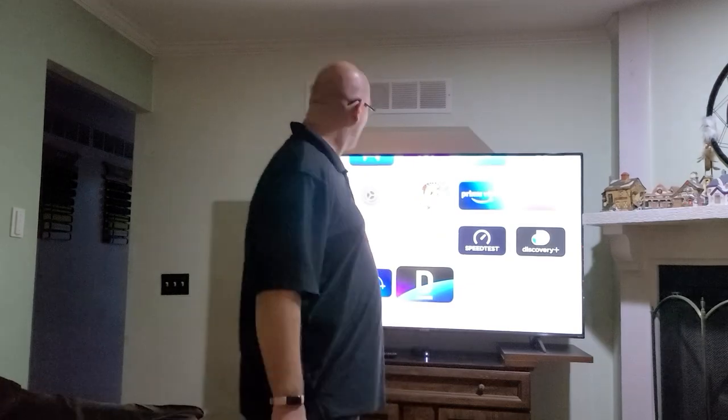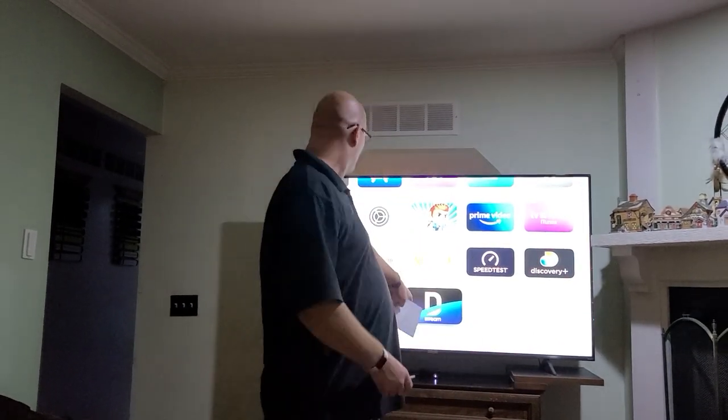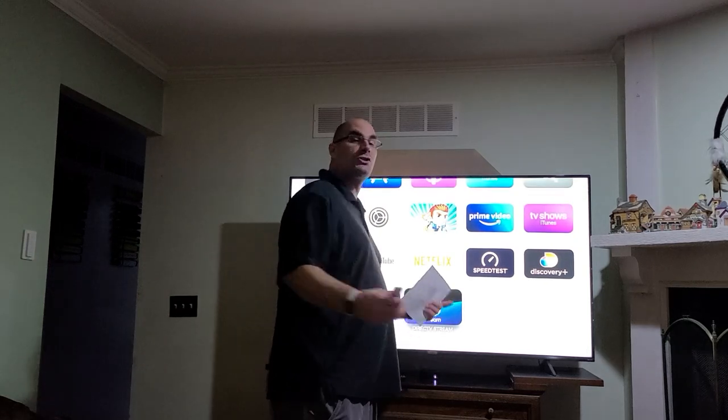If you have AT&T TV as of right now, there's really nothing more that you have to do than update that app. Depending if you're on an iPhone, an Android, Apple TV, Roku TV, or Samsung TV — that's the new logo, DirecTV Stream.